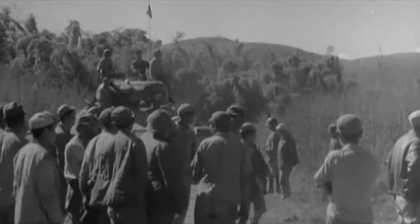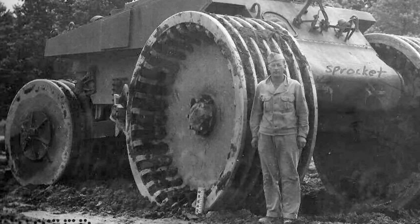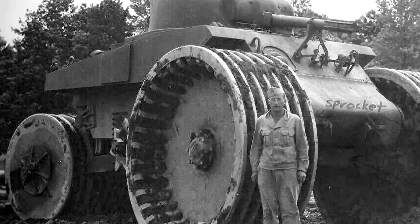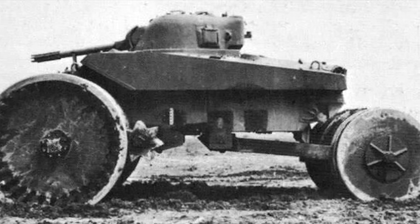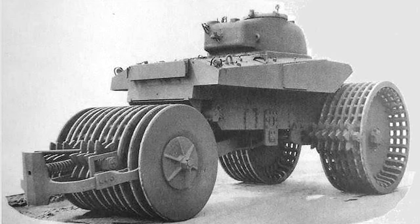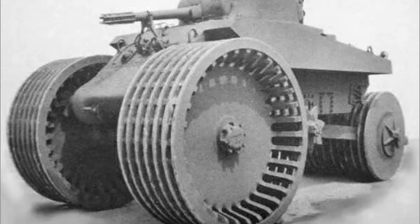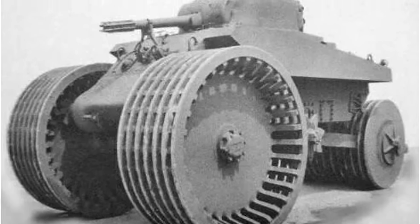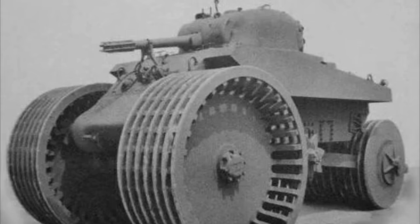No cursed Sherman list would be complete without the T-10 Mine Exploder coming in at number two. As the name suggests, this tank was intended as a mine roller, with its massive wheels both detonating mines and keeping the vehicle far enough away from the explosion to remain operational. With a weight nearly double that of a standard Sherman and incredibly slow speed, it's no surprise this monstrosity never saw further production after trials at Aberdeen Proving Grounds.